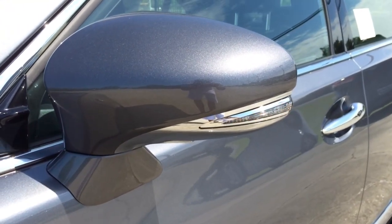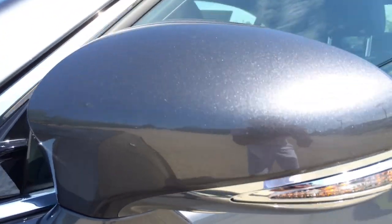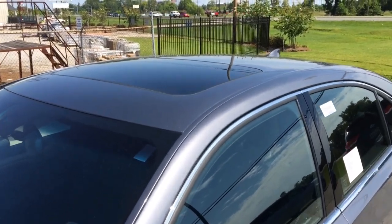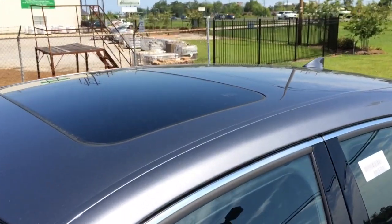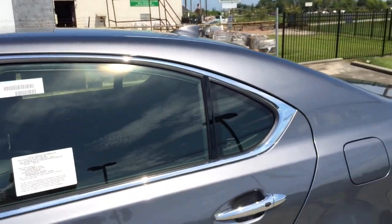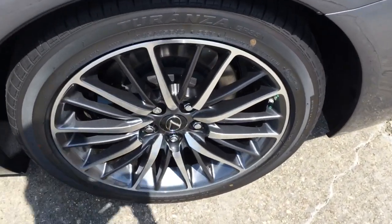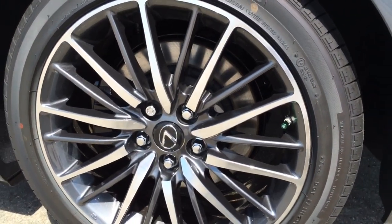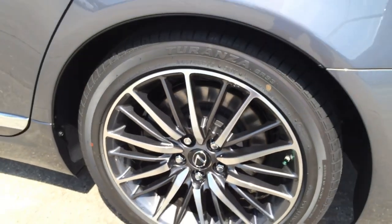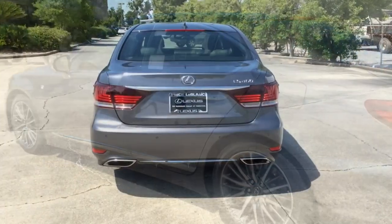Side view mirrors with integrated LED turn signal lights. On top, you see the sunroof that can tilt up for ventilation or slide out for an open air feeling. Rear wheels are also 19 inches in size. The LS 460 also features electronic brake control, anti-lock brakes, electronic brake force distribution, brake assist, as well as many other features.